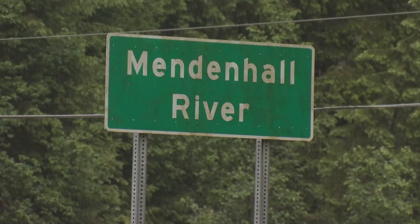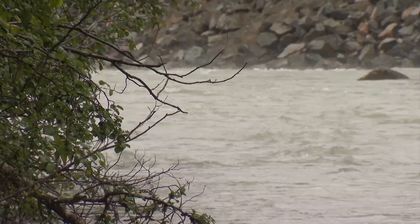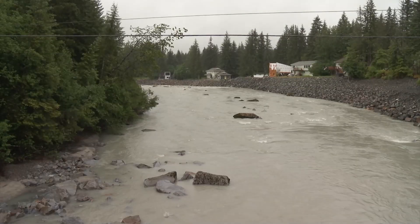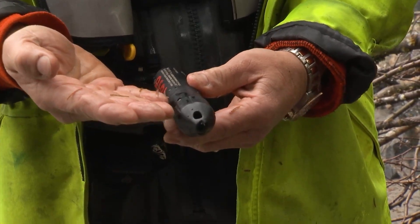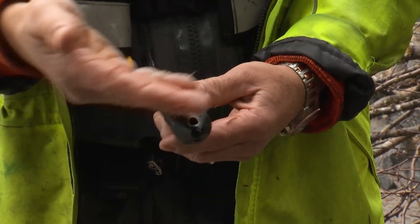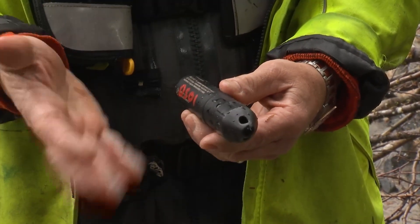We're below Mendenhall Bridge, on the downstream side of an area we call our measurement control. What I'm doing today is putting in and mounting pressure transducers — it's a level logger. What it basically does is, once water comes in contact with it, it samples every 15 minutes and measures the pressure head above the sensor, and we convert that to a unit of feet.